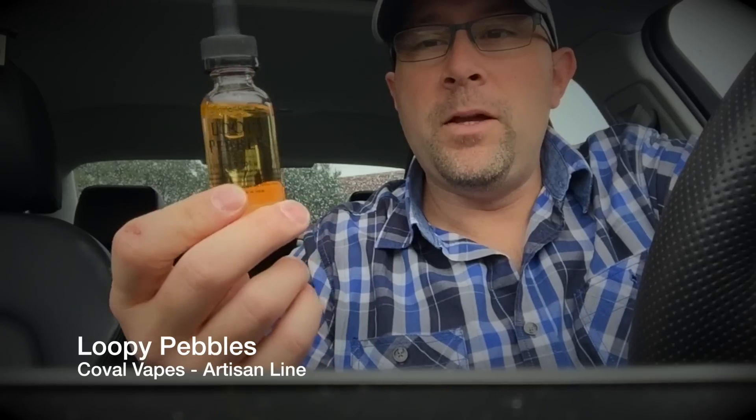And it's awesome — I have been really enjoying it. I tried it a few times when we first got it in. This is a really, really new juice out on the market by Koval Vapes. They have some other cereal type flavors and this is just yet another one.